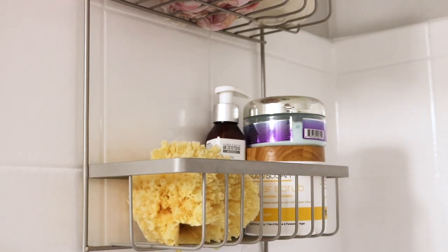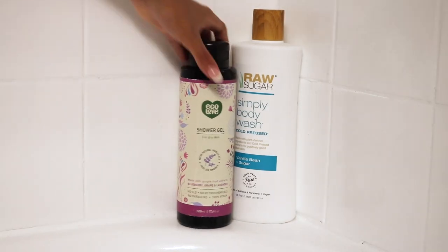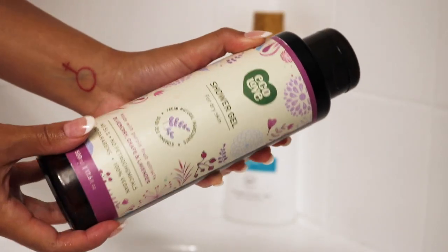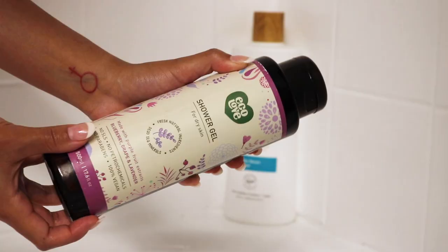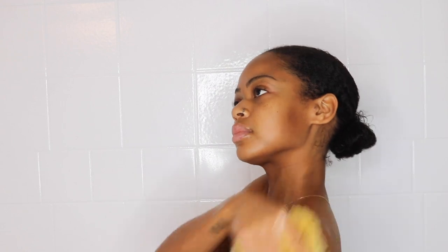So let's just get started with the video. The first thing I'm going to do is grab my sea sponge. This is actually from Whole Foods. I've been loving it because it's environmentally friendly, so definitely a favorite. And then I'm going to grab my Eco Love shower gel. I always use a shower gel before I use my actual soap. This gel is 100% vegan, no parabens, no petrochemicals — so this is definitely another favorite of mine.